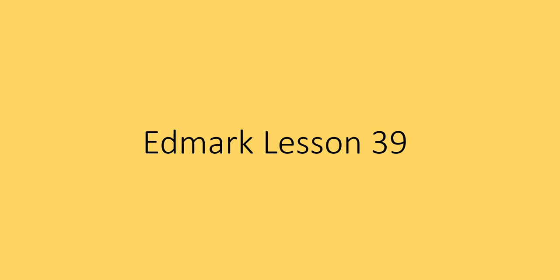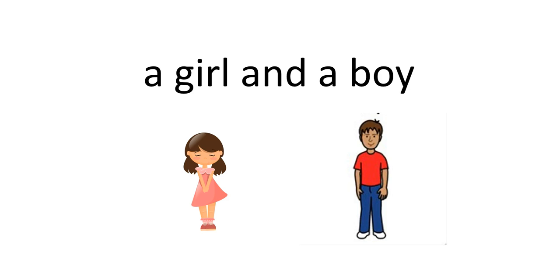This is Edmark lesson 39. Read the phrase: a girl and a boy.